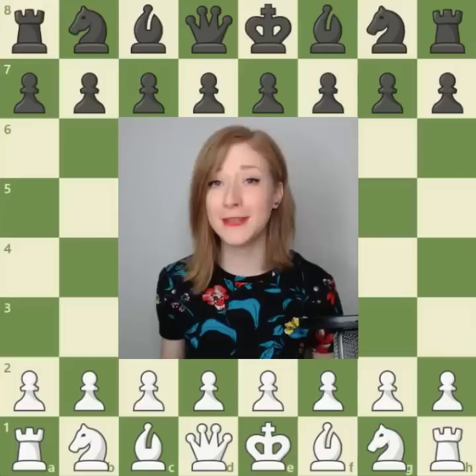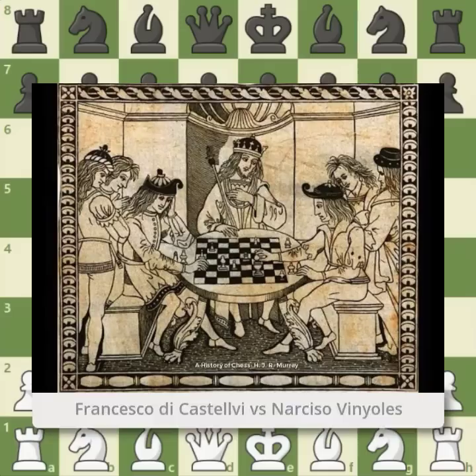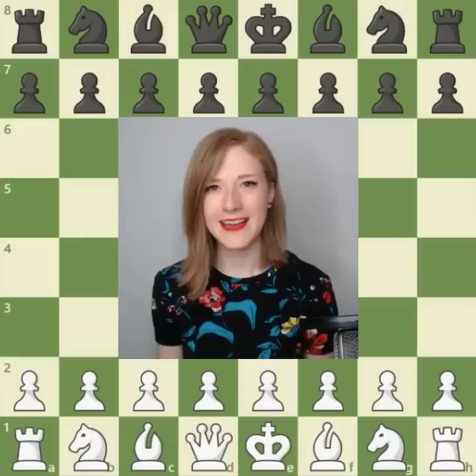These were the bishop and the queen. The queen used to be one of the weakest pieces on the board. The game we are going to look at is from 1475, played between Francesco de Castelvi and Narciso Vinales. It is a composition and part of a poem — luckily for us, because that must be the reason why it was recorded and survived over 500 years so that today we can study it as well.